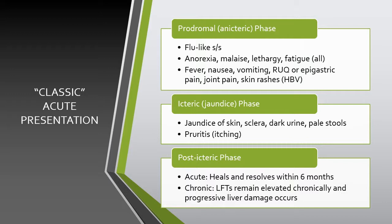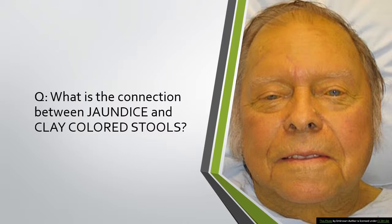In the post-icteric phase — after the acute jaundice phase — the jaundice will often resolve. Either the hepatitis infection was acute and heals within six months, or it becomes chronic, with LFTs remaining elevated and progressive liver damage occurring.